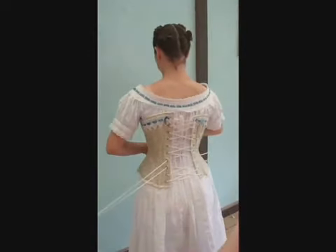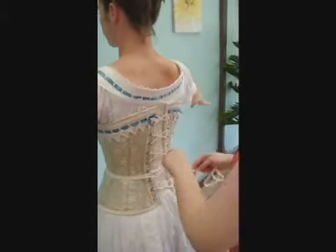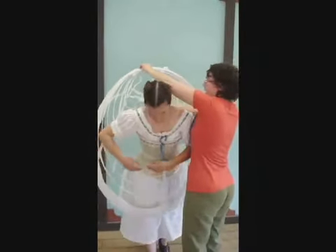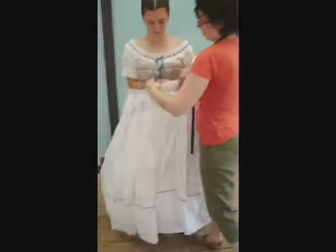At the back of the corset, I'm going to go ahead and pull from the waist. These angles are kept — it keeps it from collapsing. This is your petticoat. It will get draped over.